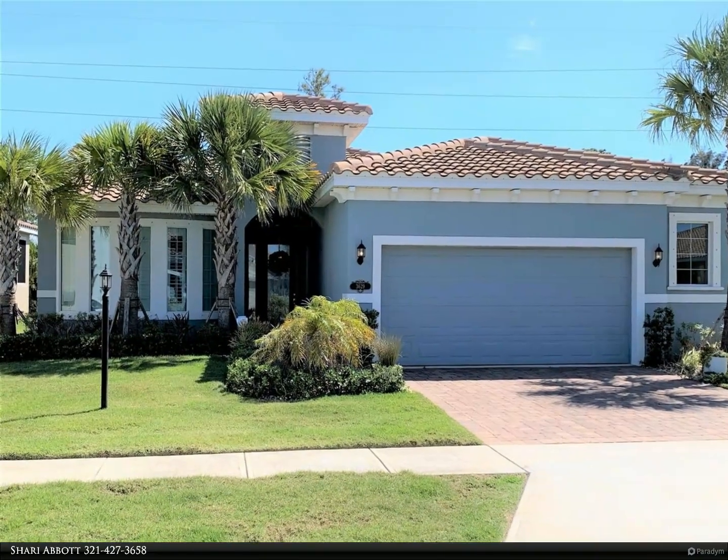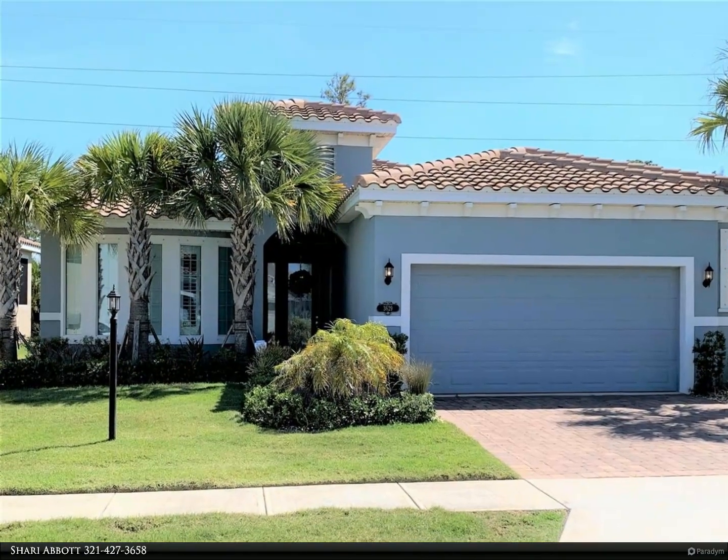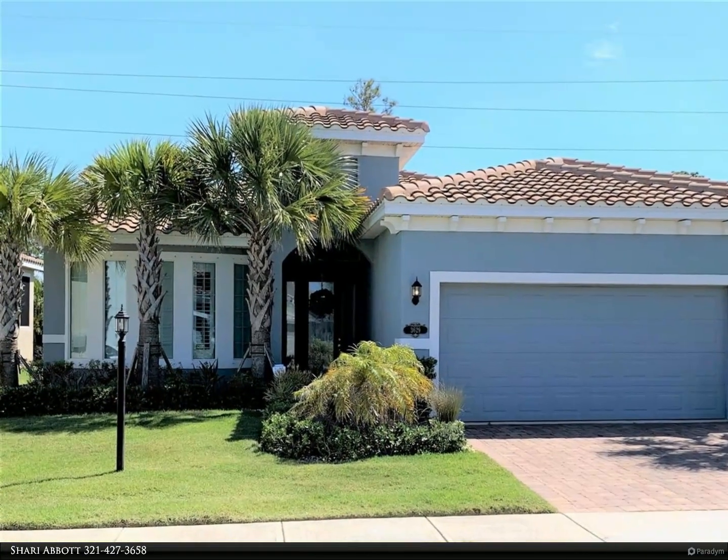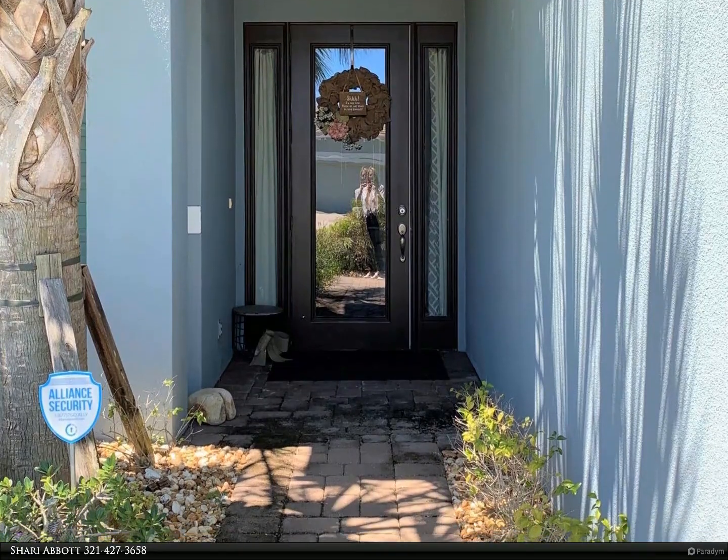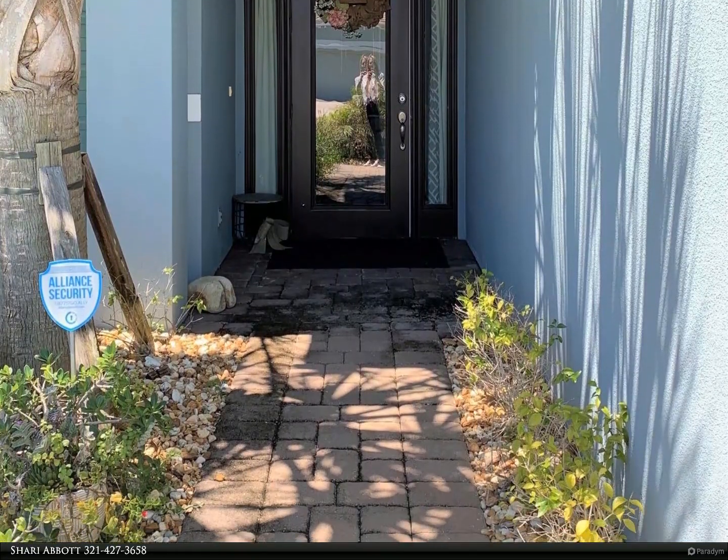This Berkshire Hathaway Home Services Florida Realty property video is presented by Shari Abbott. Located in the prestigious gated community of Oceanside Village, this executive home is just minutes away from both the beach and river.